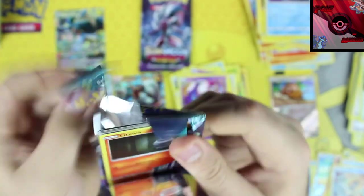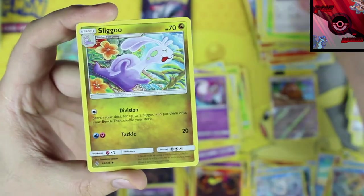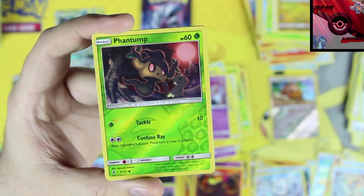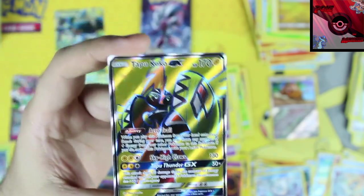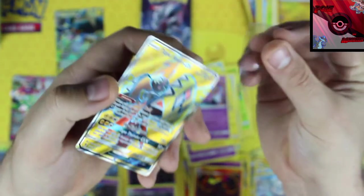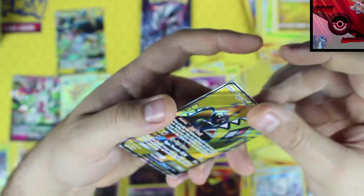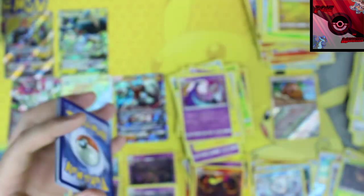We've only gotten four GX's so far. Lightning energy, Weepinbell, Fletchinder, Sliggoo, a Dhelmise reverse holographic, and our rare card is a Tapu Koko Full Art! How many Tapu Koko's do I have to get before I get a Tapu Lele? It seems like all I get is Tapu Koko — but I'll take it, that is an awesome card.